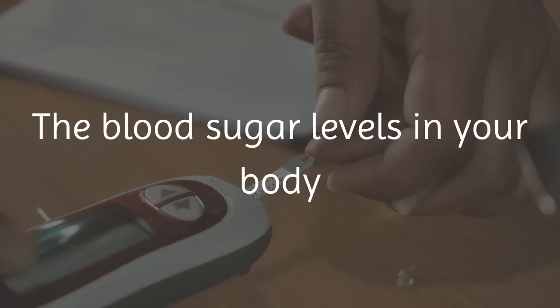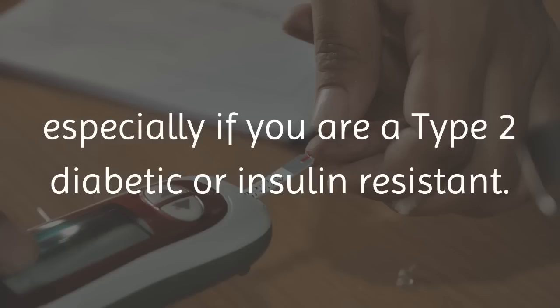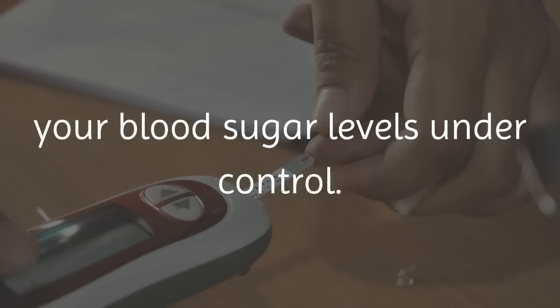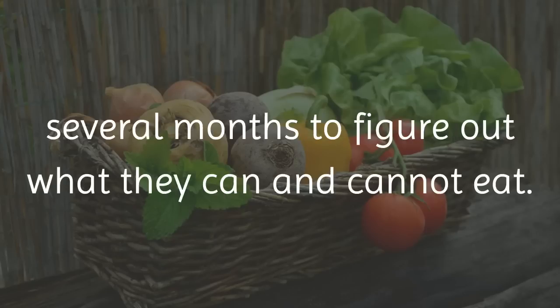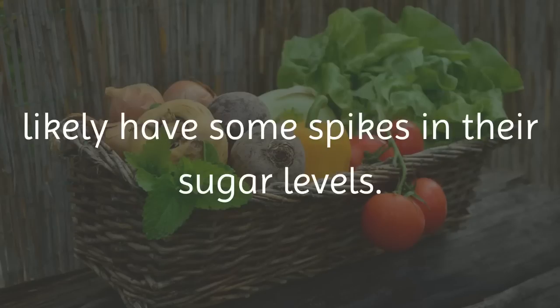The blood sugar levels in your body rise after every time you eat something, especially if you are a type 2 diabetic or insulin resistant. It is not easy to learn how to get your blood sugar levels under control. It can take a newly diagnosed patient several months to figure out what they can and cannot eat, and they will likely have some spikes in their sugar levels.